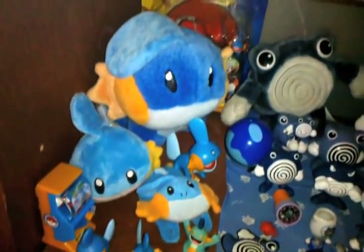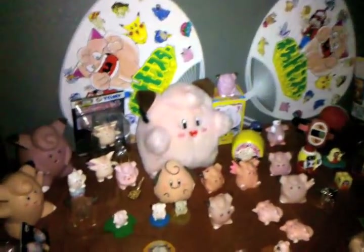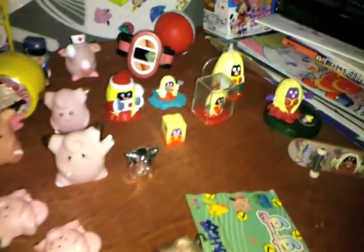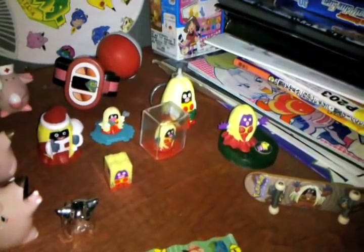My small Mudkip collection — it's nothing totally impressive. And down here is Clefairy. I've got a lot of little Clefairy bits and bobs. And my tiny joke Jinx collection, because Jinx is funny.